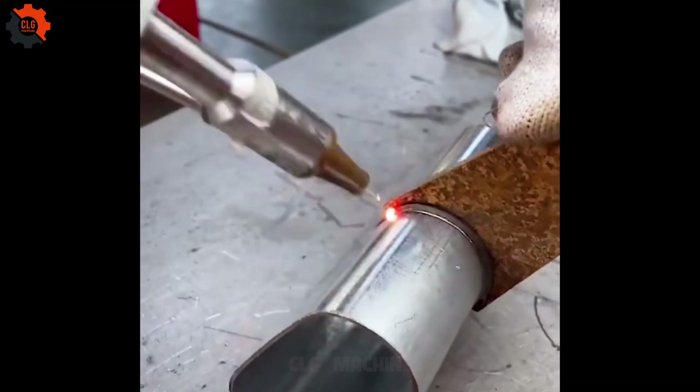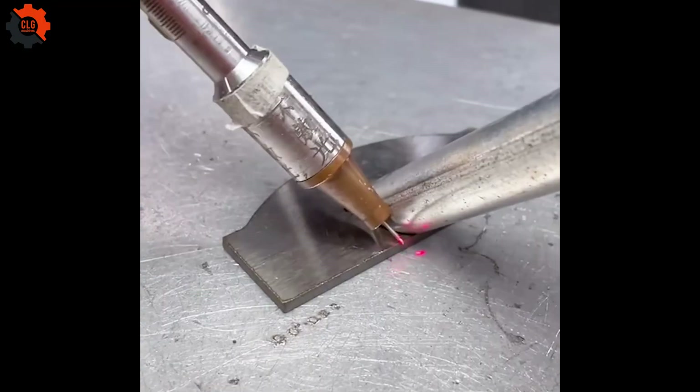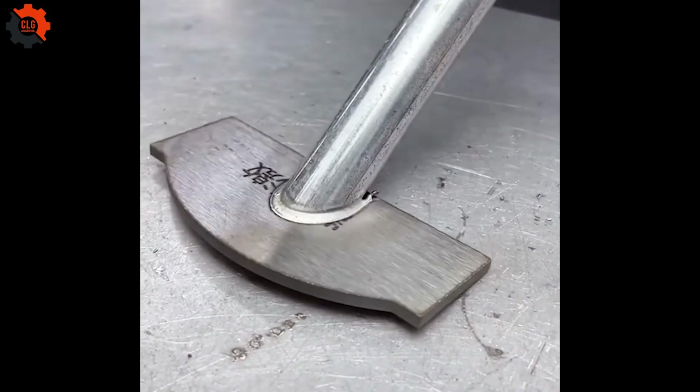The laser welding gun fuses metal with pinpoint precision, creating seamless, ultra-strong welds in seconds — no mess, just pure welding perfection.